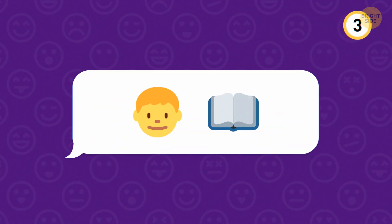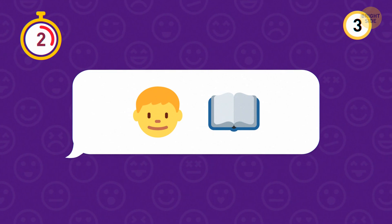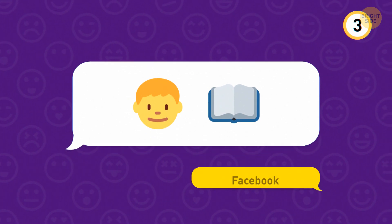How about this one next? 71% of Americans use this app, and the answer is Facebook.